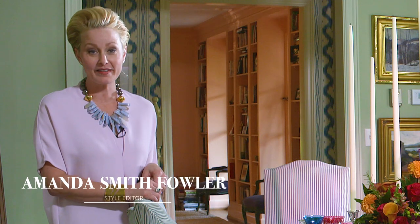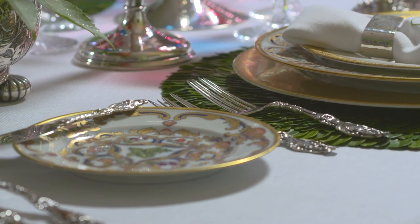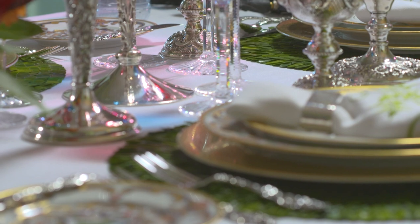Hi, I'm Amanda Fowler, style editor for Flower Magazine. I'm Margo Shaw, founder and editor-in-chief of Flower, and we're here today courtesy of Replacements to show you some tips and suggestions to make your holiday table shimmer.